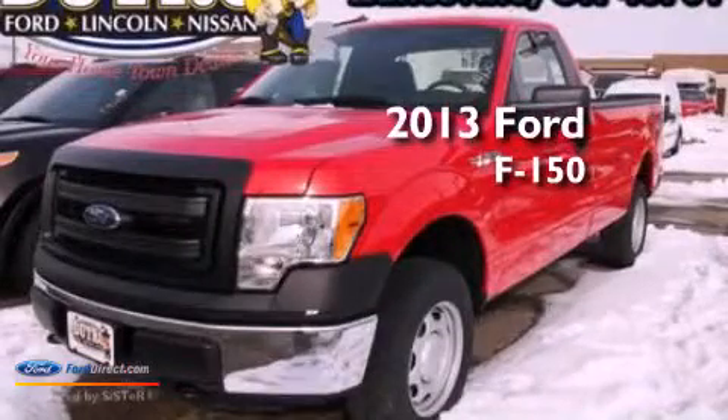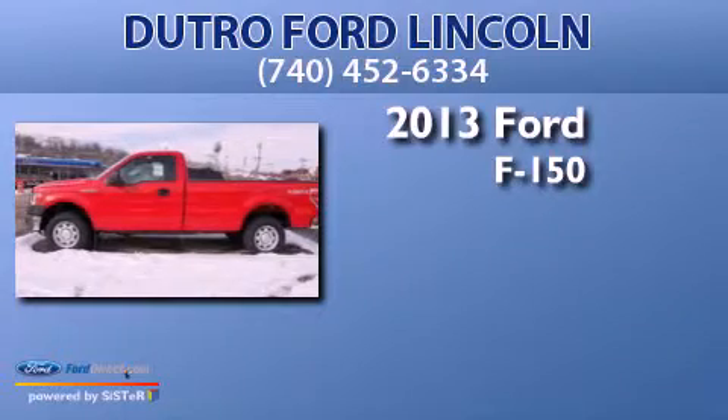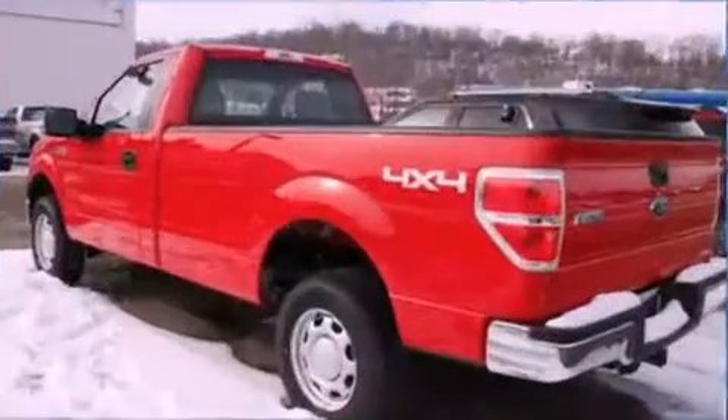This is a brand-new 2013 Ford F-150. It features a 5.0-liter eight-cylinder engine, an automatic transmission, and four-wheel drive.